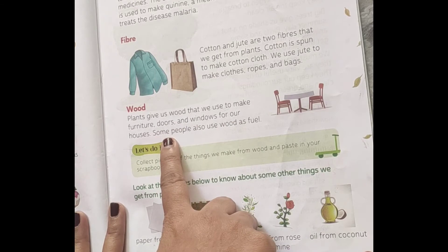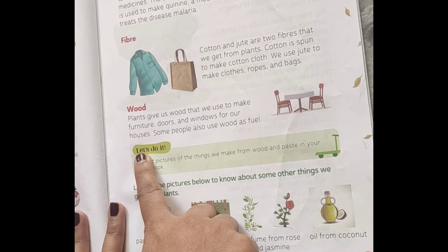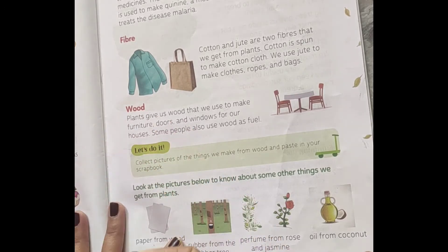We have so much furniture in our houses like tables, chairs, dressing tables, and many other things that we use on a daily basis. Some people use wood as fuel too — they use wood on a chula to cook food.